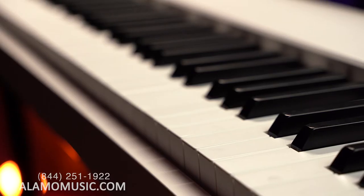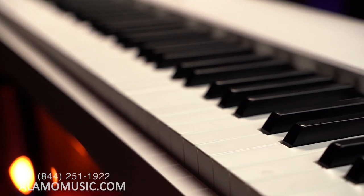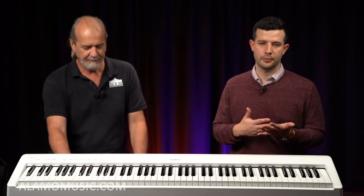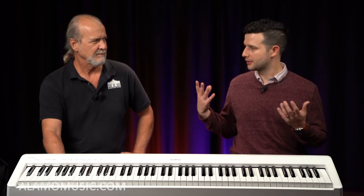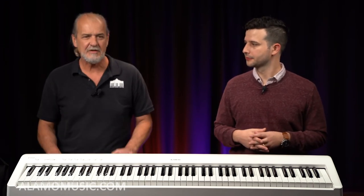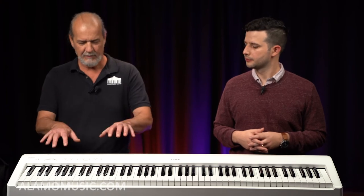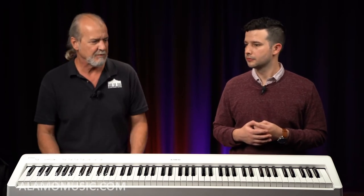Besides batteries, power supplies, and accessories, a lot of times it's the wrong kind of action — a spring-loaded action with no weighted action or any grading to the keyboard at all. It's important to have the right accessories and correct ergonomics. If the student is a piano student, they should be sitting a certain height off the ground with the right level for their arms, bent at the elbows, with the wrist positioned to allow them to play properly.